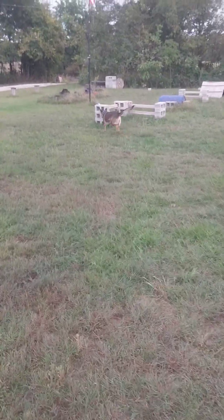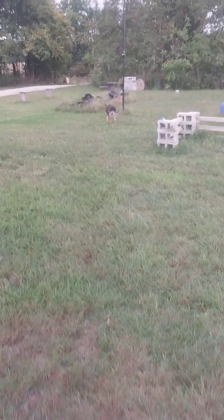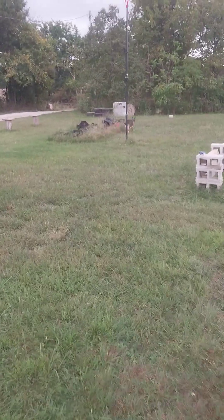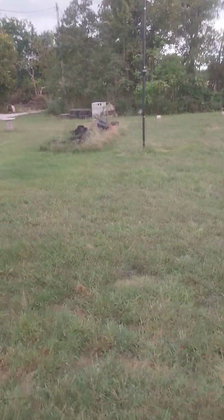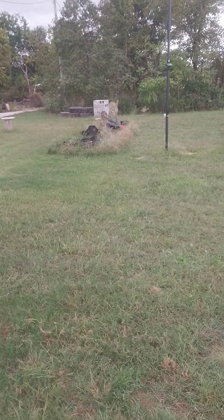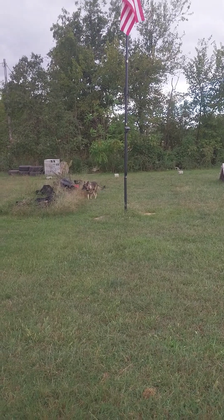So we'll see how she handles the distractions today. I'll let her work farther away from me. I don't know if she caught a whiff of the tuna or not — a little bit of wind here and there.